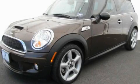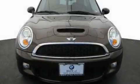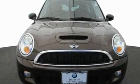This is a certified pre-owned 2010 Mini Cooper S. It features a 1.6-liter four-cylinder engine and an automatic transmission.